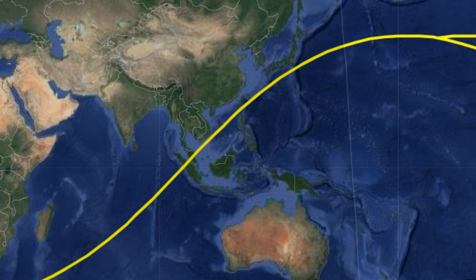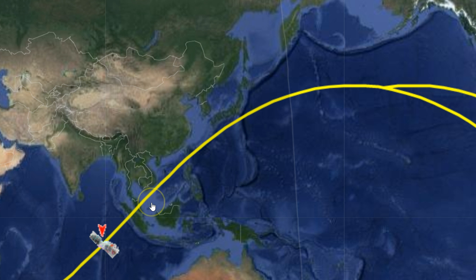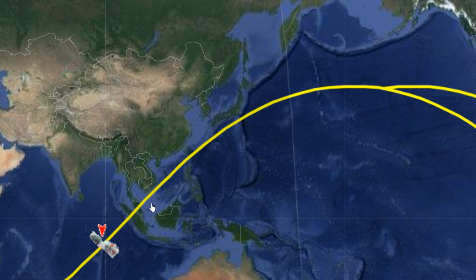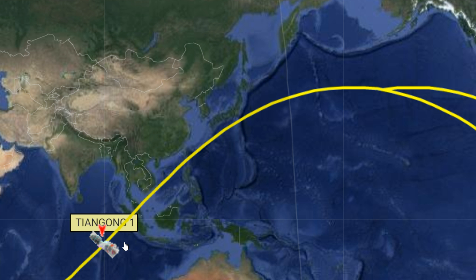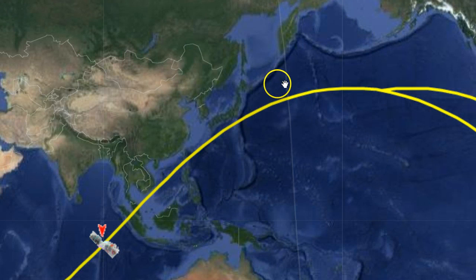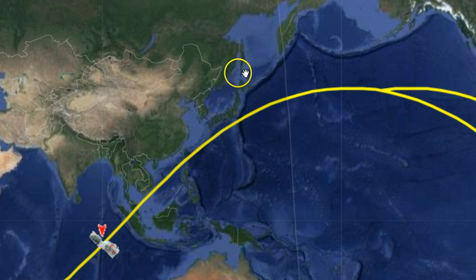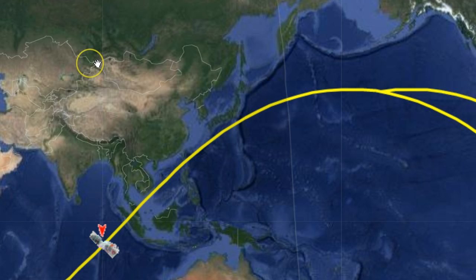You can track this right here along with all these other objects, or you can come over to n2yo.com — this is where we track North Korea's Shining Star satellite and its passes over the United States. Right here you can see Tiangong-1 is about to go right over Indonesia. It just did pass over the United States. This time it's going to go right off the coast, down through South America on this pass.